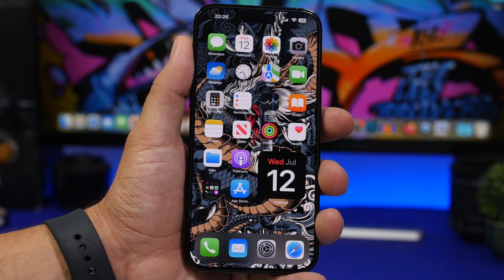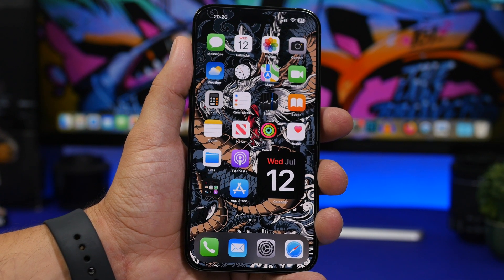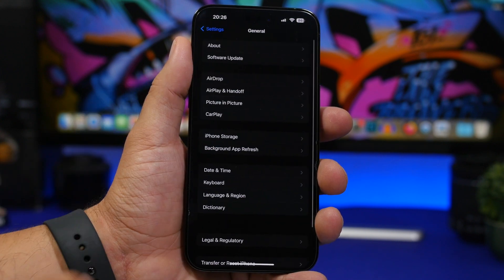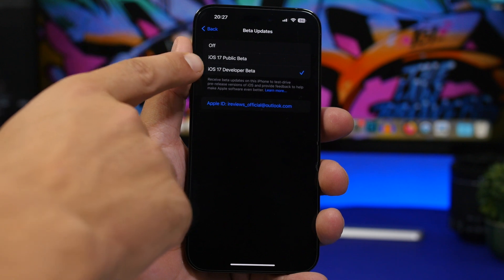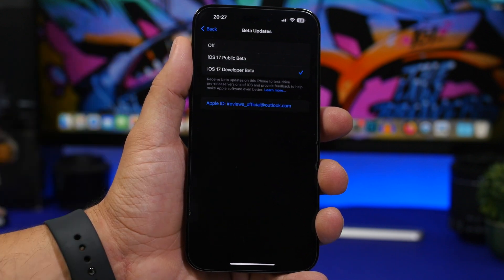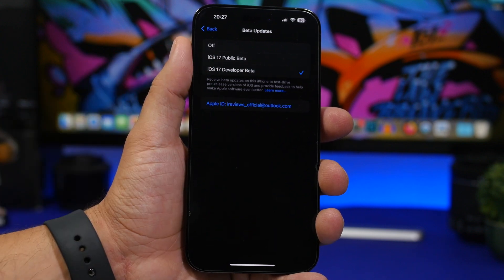So again, as I said, the process is very simple and it will take you just a few seconds. What you need to do first of all is head on to your Settings app and then go to General, go to your Software Update. Here you will have a section for the beta updates. Now, previously you had here the dev beta and the off button. Now with the release of the public beta of iOS 17, you will have here the public beta option as well.